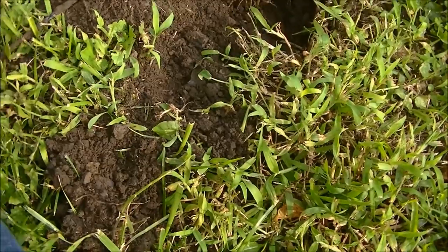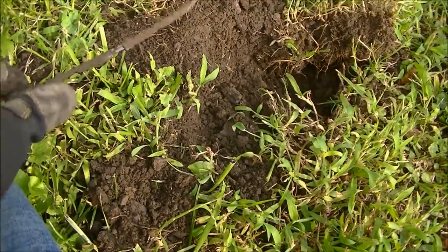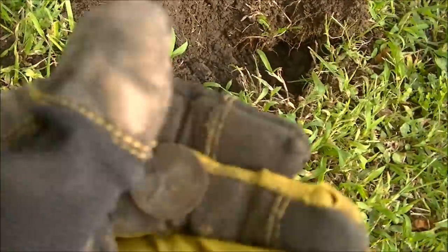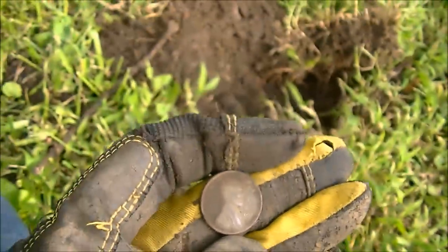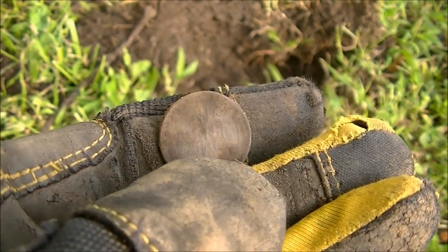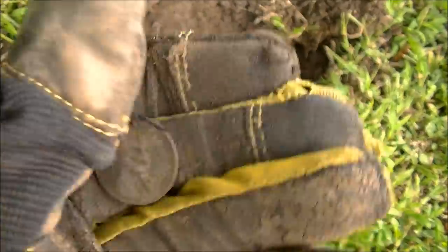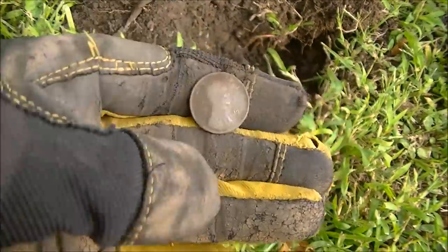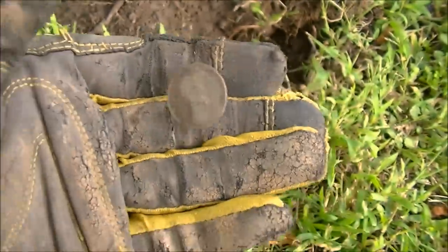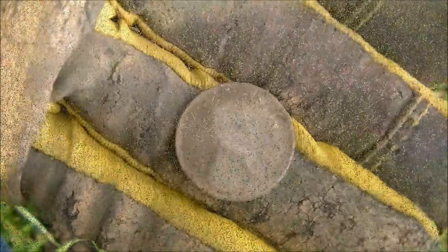Believe it or not, got an old coin here. This was underneath the target - I went too deep fishing for that. And almost right under the grass, a 1944 wheat penny. So there's some stuff in here amid a lot of trash and overload signals. Jerry found a 1963 penny, so there could be some interesting stuff back here dating back to the 1800s as well. Let's keep going.